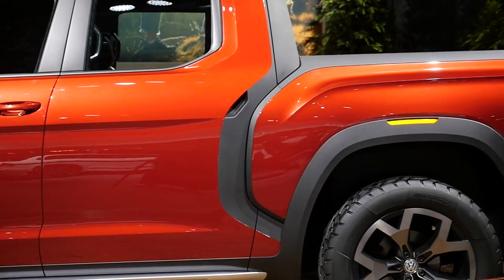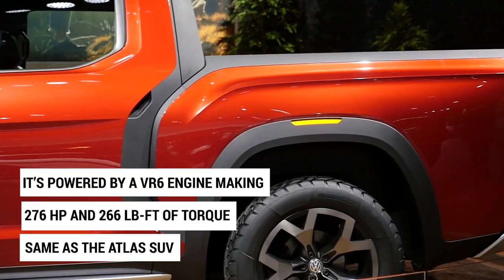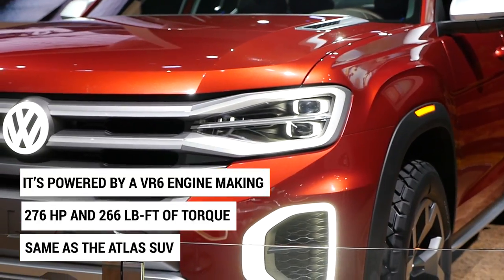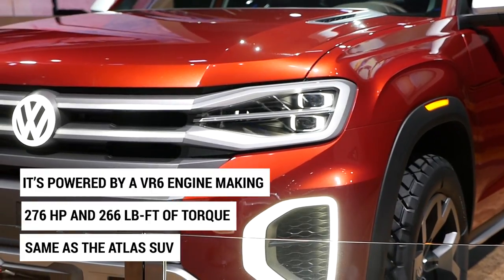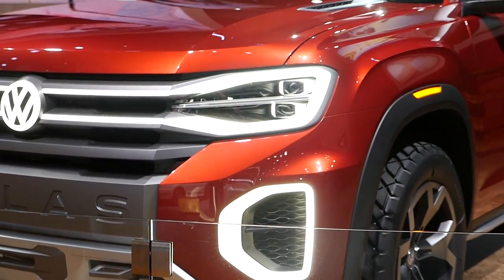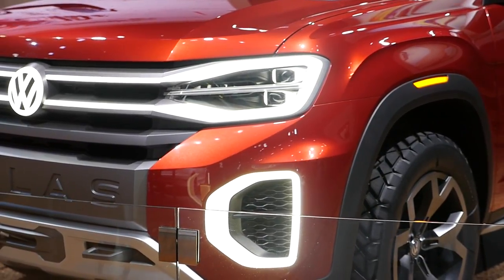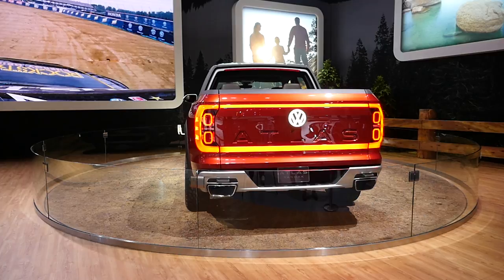Powering the truck is the same 276 horsepower narrow-angle VR6 engine that makes 266 pound-feet of torque — the same thing you can get in the Atlas. It goes to all four wheels, and Volkswagen says it should go from zero to 60 in 8.5 seconds, which isn't that quick.